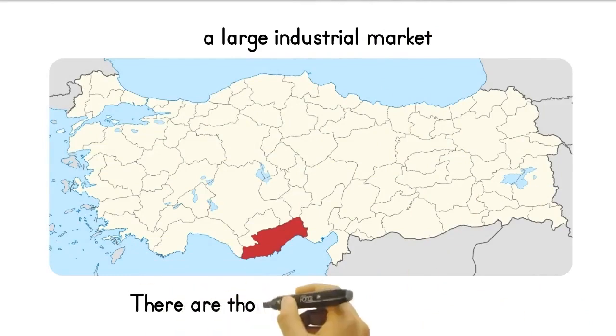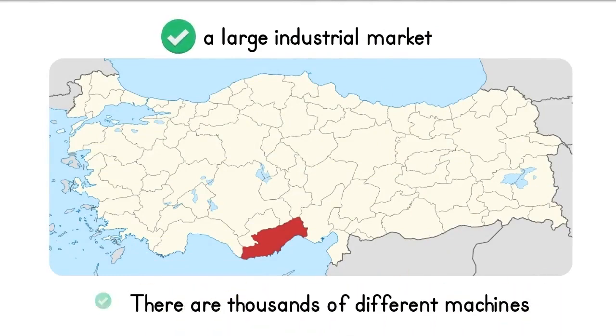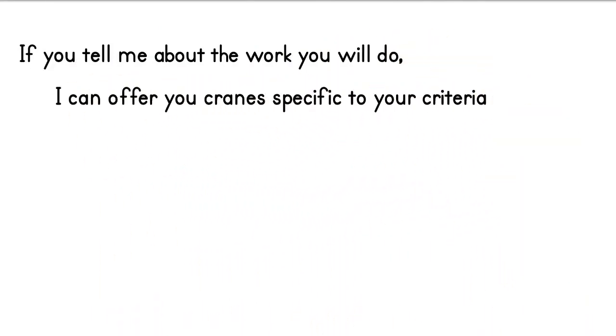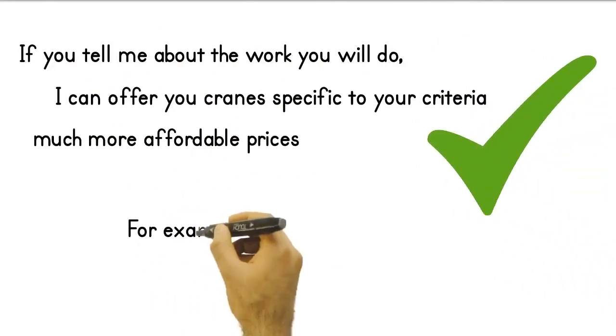Turkey is a very large industrial market. There are thousands of different machines for different industries here. If you tell me about the work you will do, I can offer you cranes specific to your criteria from Turkey at much more affordable prices than their counterparts in the world.